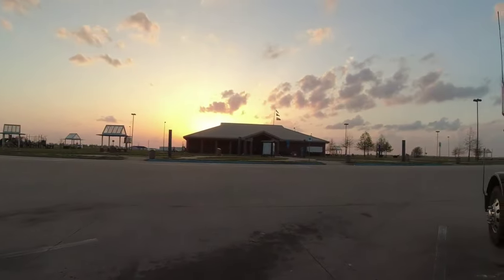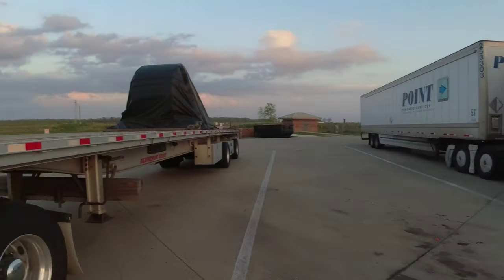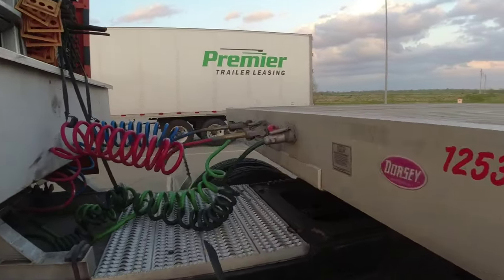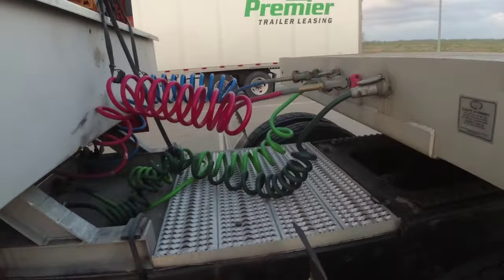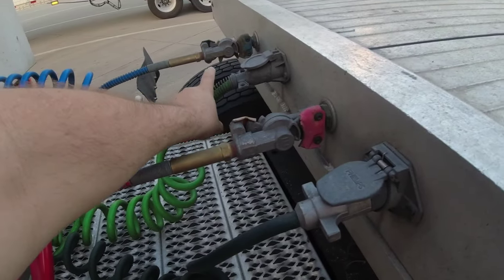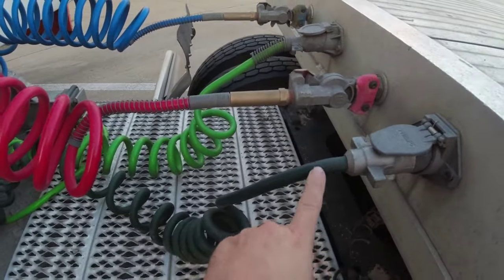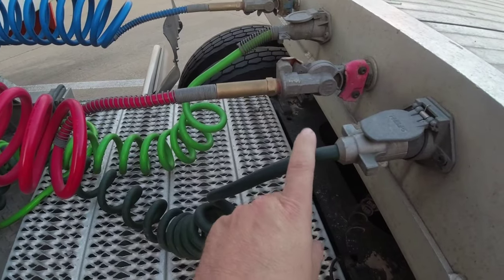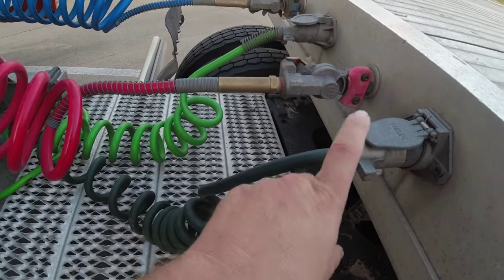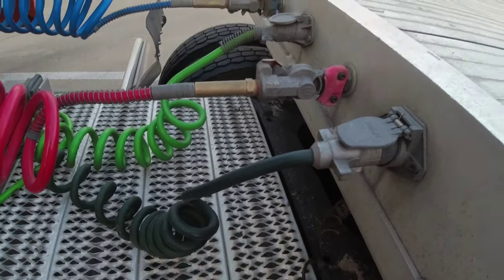We're at a nice rest area here in Missouri — nice sunset. So this is the extra 7-way I was talking about. This green 7-way right here is my trailer lights, ABS, and everything. This other 7-way — the only thing it does right now is my dump valve for the trailer. I want to wire my strobe lights to this 7-way.